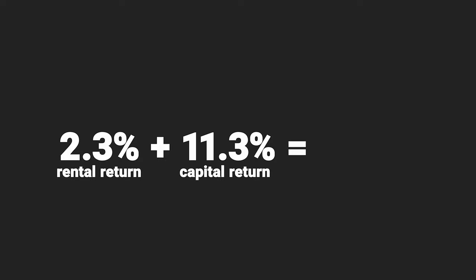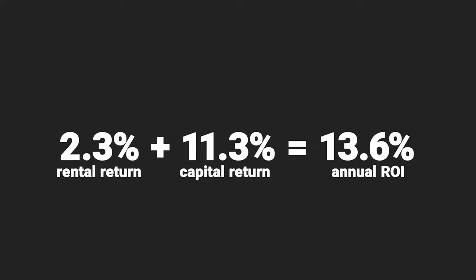Why is property going up by 3% but you're making 11% ROI? Because you haven't put in all the money. The property is growing as a percentage of its full value, but since you only put in a portion, your share grows faster — it's a really powerful concept. When you realise that 3% average annual property price growth equates to an 11% growth on your investment because of leverage, it makes the 2.3% you're making from rent seem far less relevant. Add your 2.3% rental return to your 11.3% capital return and you get more than a 13.5% annual ROI.